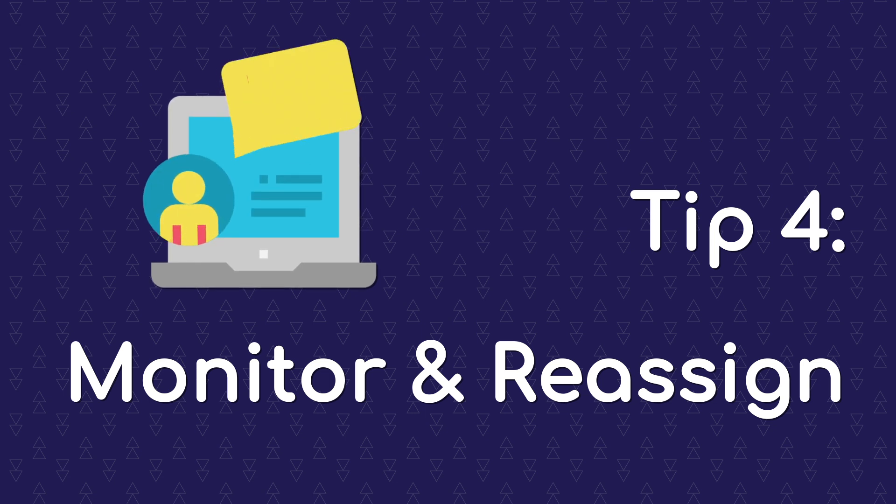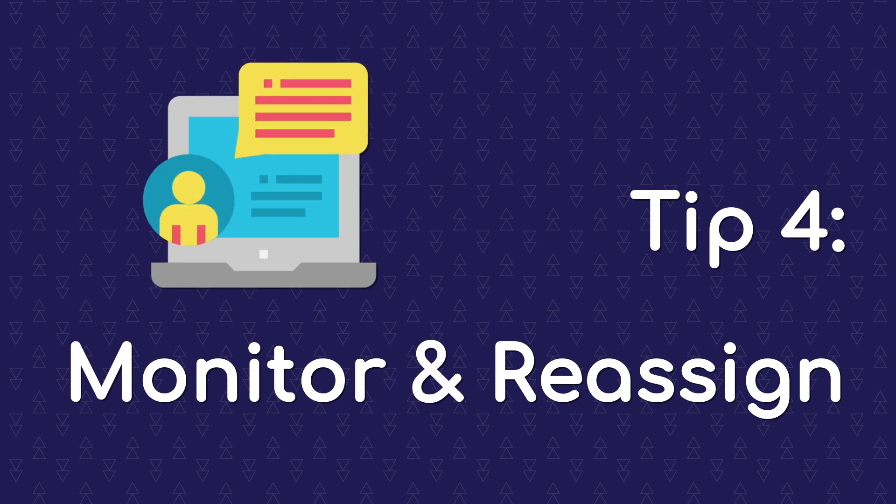Tip 4: Monitor and reassign. Teachers can help students meet the mastery thresholds by reassigning activities with less than 80% mastery and letting students try again.